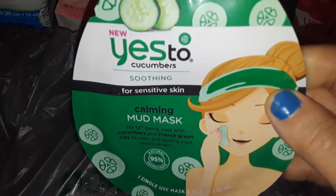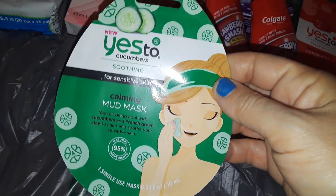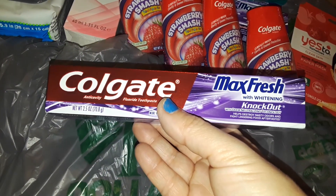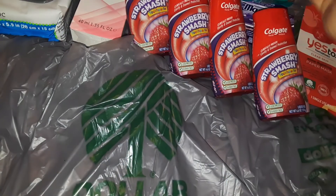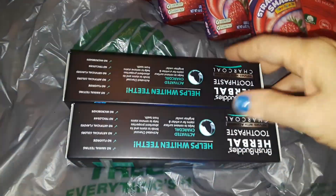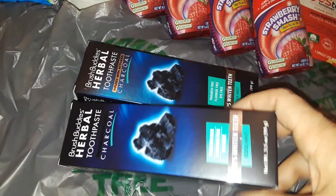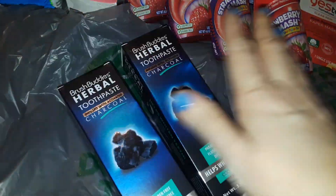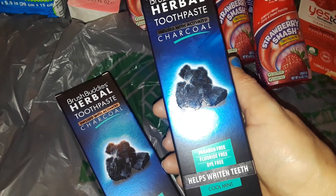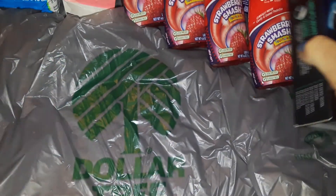The next thing I picked up was this Yes to Cucumbers calming mud mask. Then I got another Colgate Max Fresh toothpaste — that makes two of those. Next I got two of the charcoal toothpaste — these were the only two left. I always grab these when I go; I love this stuff. It really does clean your teeth and gums well. I got two boxes of the herbal charcoal toothpaste.